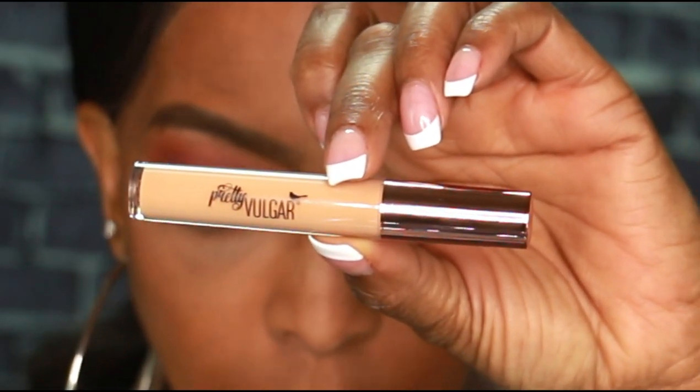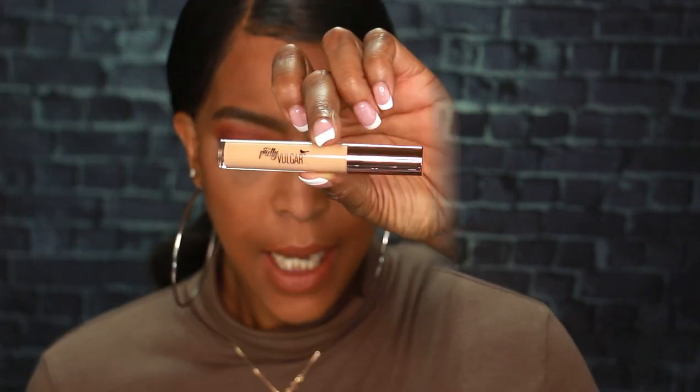The first item is the Pretty Vulgar Undercover Concealer. I was super excited to see a complexion product in this month's box because BoxyCharm has been sending out surveys and samples to get a feel for our particular skin tone so they could send products we could actually use. There is nothing more frustrating than receiving a complexion product that doesn't match your skin tone, but I think BoxyCharm has figured it out.